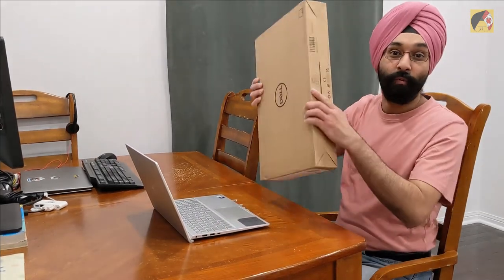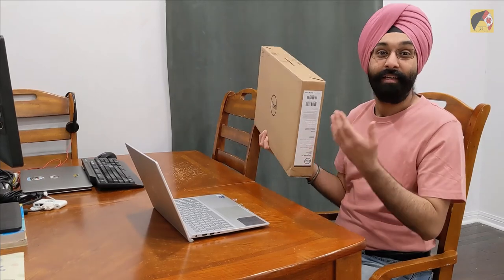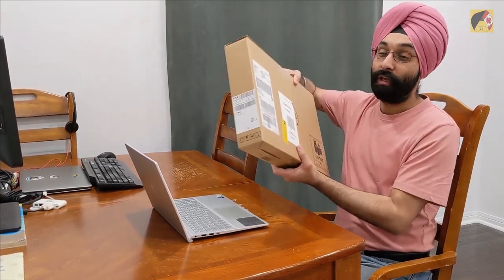They immediately responded saying that because I already had accidental waiver coverage, they were sending me a brand new laptop — and as a complimentary upgrade, the replacement would have a 512 GB SSD instead of the original 256 GB. So here we are — we received our replacement yesterday, and we're going to open it now.